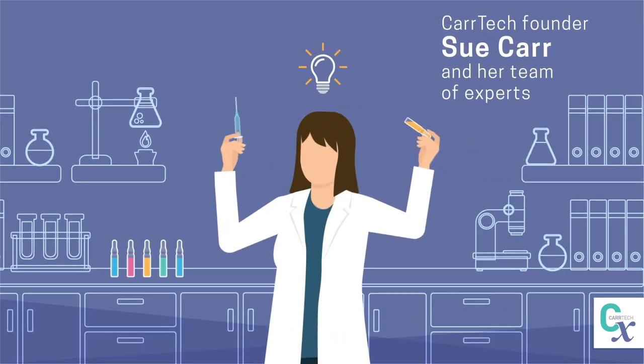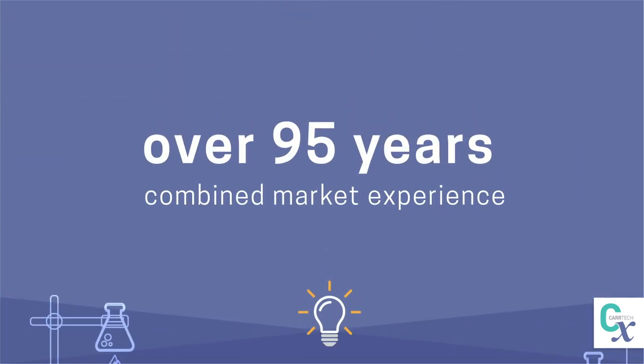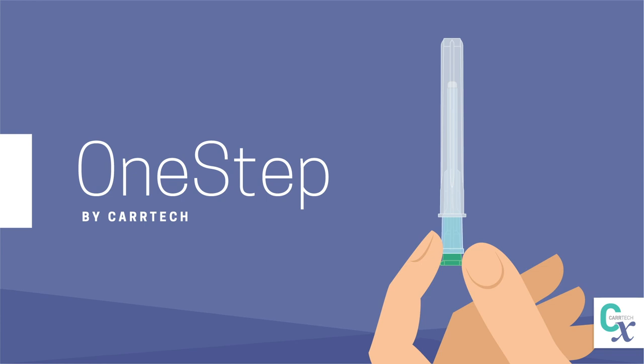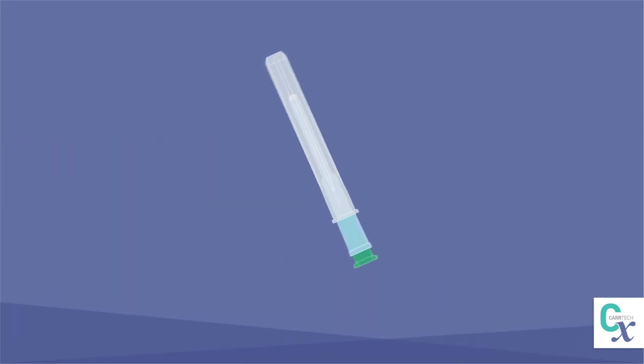CAR-TEC founder Sue Carr and her team of experts with over 95 years combined market experience have developed a solution called One-Step — a single step, all-in-one hypodermic needle and filter unit.